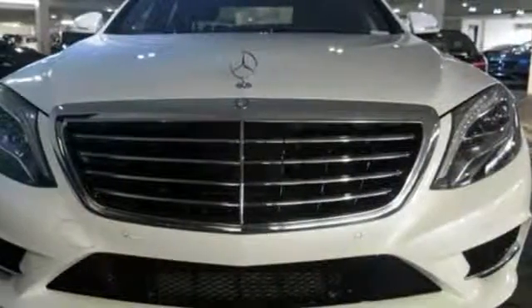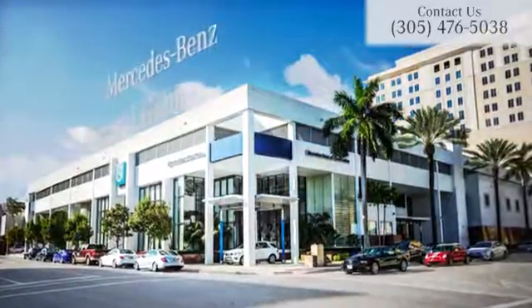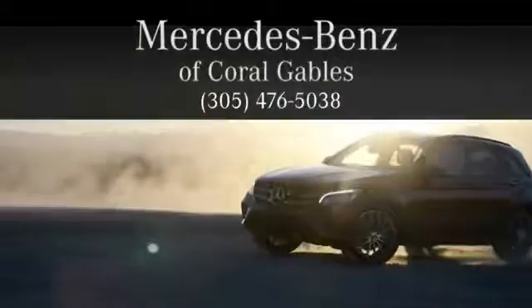Contact us today to see it for yourself. At Mercedes-Benz of Coral Gables, we look forward to your visit and deliver excellence at every mile.